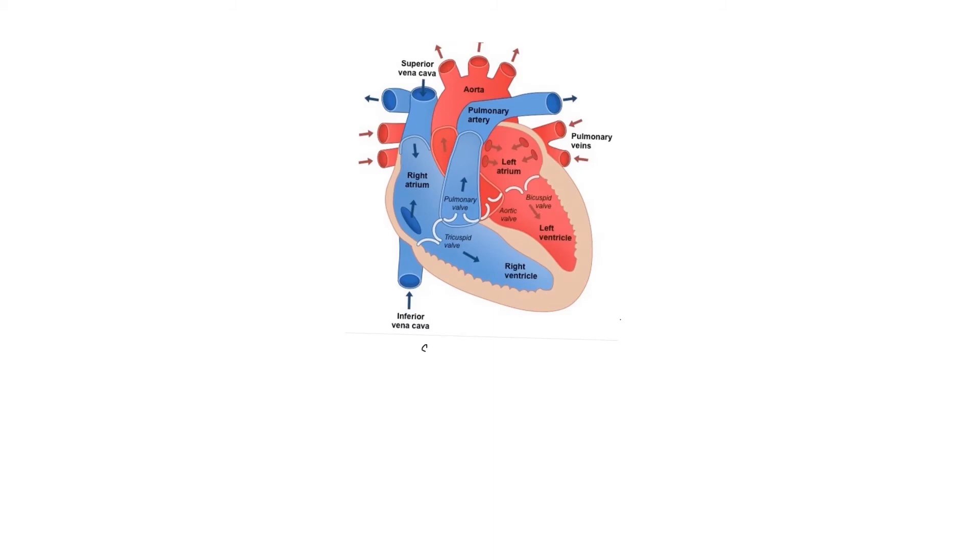In severe cardiogenic shock, regardless of the cause, we sometimes use temporary ventricular assisting devices, or VADs. The main one we use has the brand name Impella. So if you hear Impella, that's a brand name for a temporary ventricular assisting device. These can be left or right-sided — LVAD and RVAD.